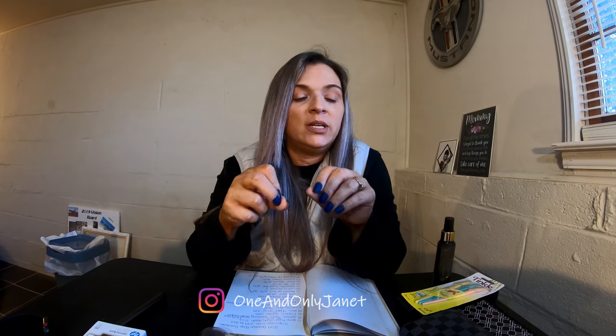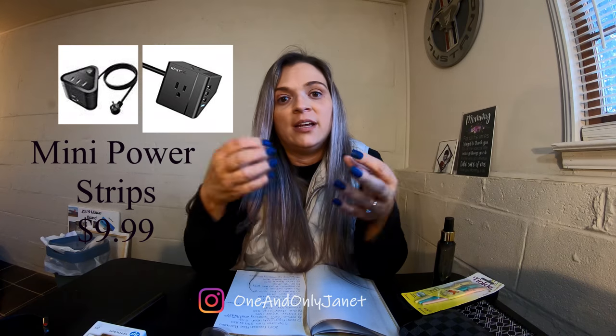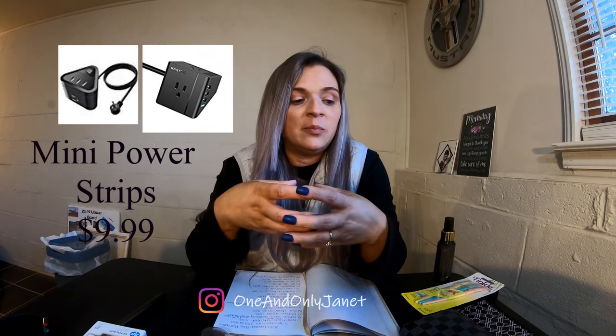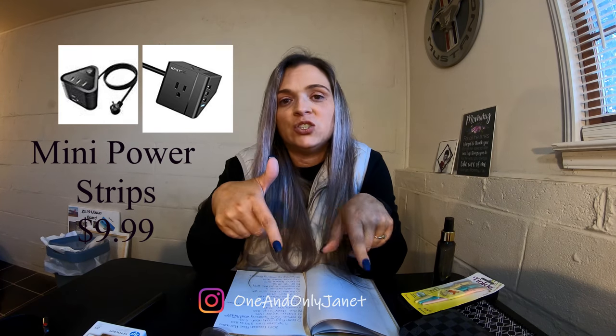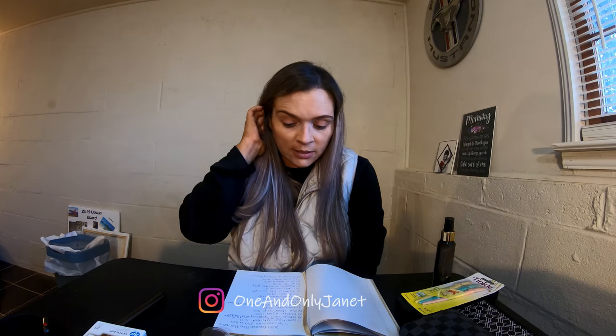The mini power strips — I don't physically have one here, I'll pop up a picture. I have two of them and I use them at work. They're literally little; they look like boxes, or one of mine is a triangle. You can plug into them or USB plug into them — just little extension cords. Pretty cool. I wrote down $9.99 so that must be the price.